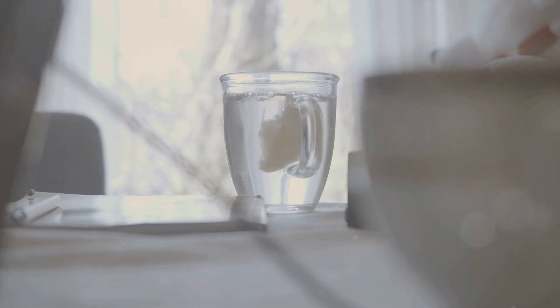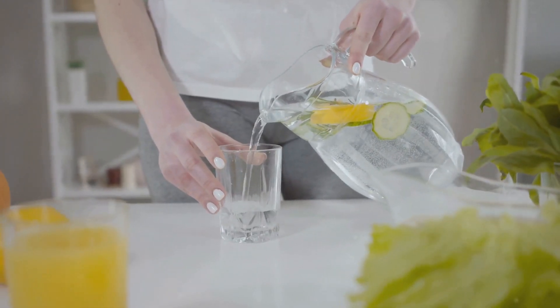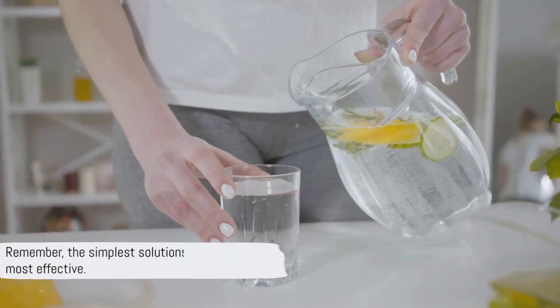How much water should you drink? Aim for at least 8 to 9 glasses a day. It might sound like a lot, but your body will thank you for it. Remember, the simplest solutions are often the most effective.